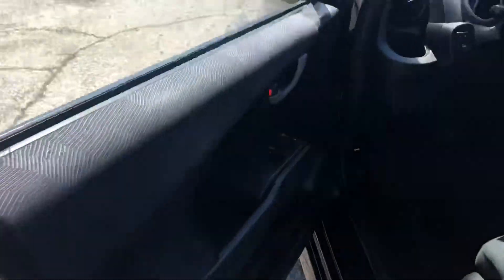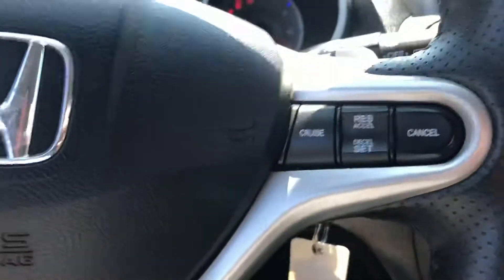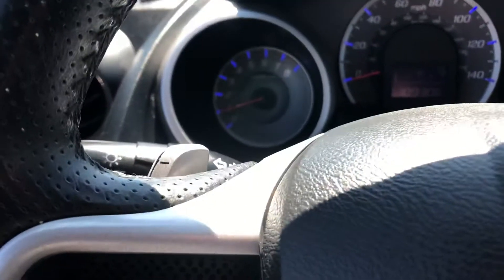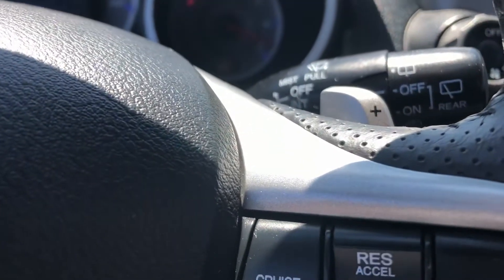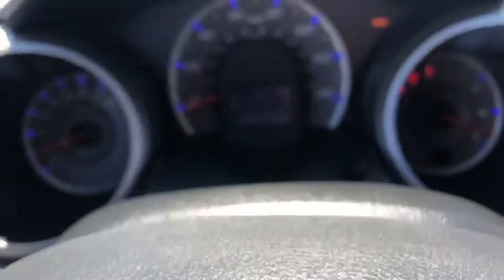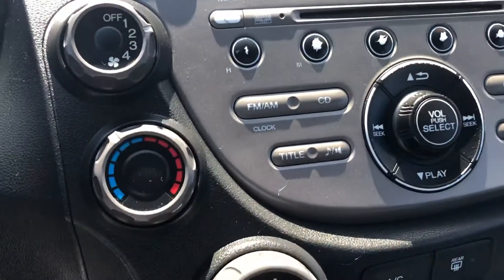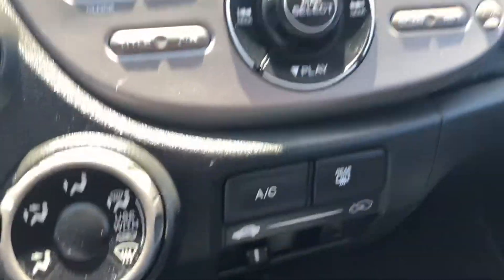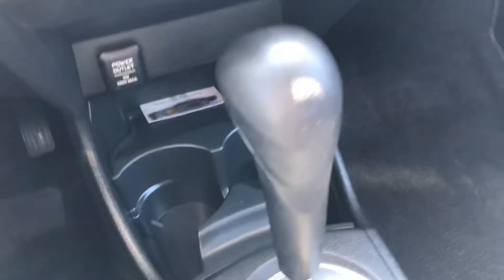Up front, we're going to find power locks and windows. Sliding in, you'll find cruise control on the steering wheel and shift paddles, so you can manually downshift and upshift just like you had a manual transmission. Clean instrument cluster, AM/FM CD audio system, climate controls that are very easy to use and laid out really nice. Auxiliary input and automatic transmission.